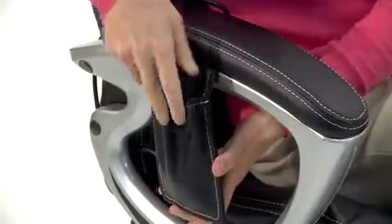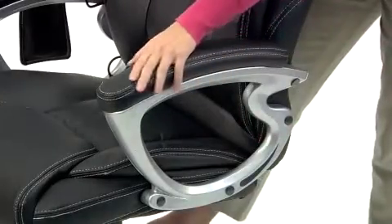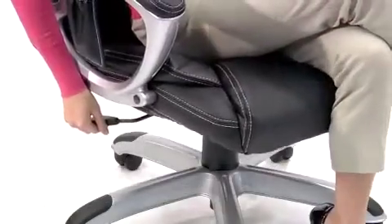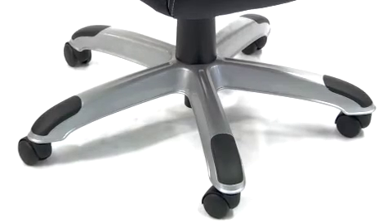When not in use, the remote goes away into a designated side pocket. This chair also features padded silver finished nylon loop arms, pneumatic seat height adjustment, and tilt lock control. The heavy duty silver finished nylon base is fitted with dual wheel carpet casters for optimal load distribution and easy rolling in any direction.